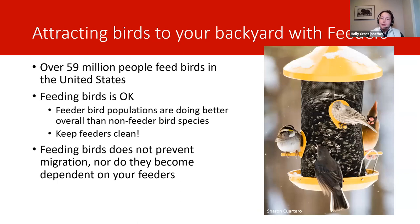Bird feeding is pretty popular in the United States — over 59 million people feed birds, according to a study done a couple of years ago, so there's probably more now. Feeding birds is okay. We do get a lot of questions about whether it interrupts their natural processes. In general, no. If feeders were harmful, we'd expect feeder bird species populations to be doing poorly compared to others. But despite the overall declines shown in recent papers, feeder bird species are doing a little bit better than non-feeder birds. There's no evidence we're aware of that suggests feeding birds is harmful, as long as those feeders are being cleaned regularly.